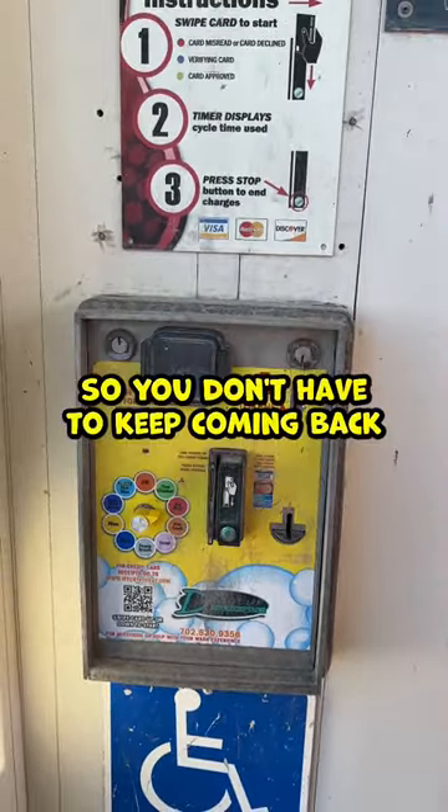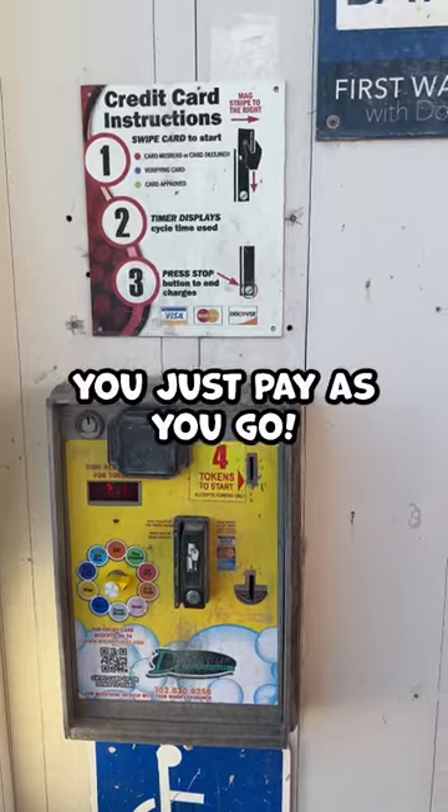The cool thing about this car wash is you can use an app on your phone so you don't have to keep coming back putting quarters in. Just there you go.